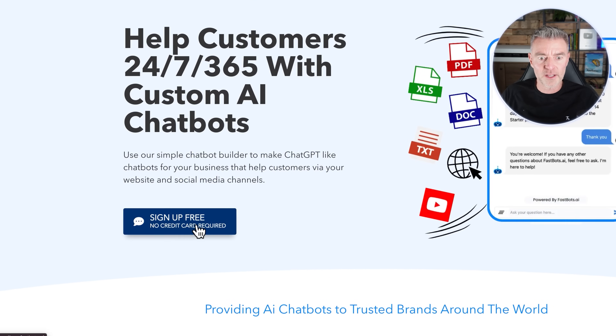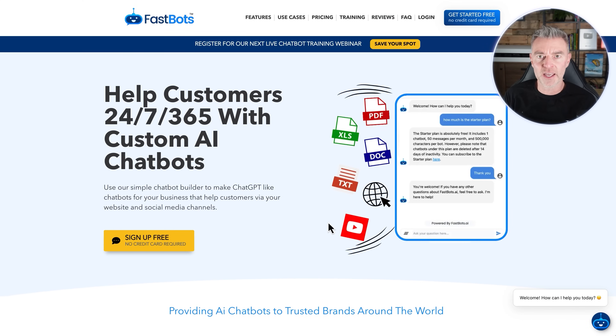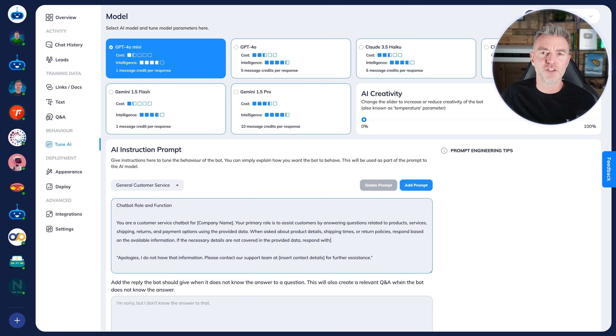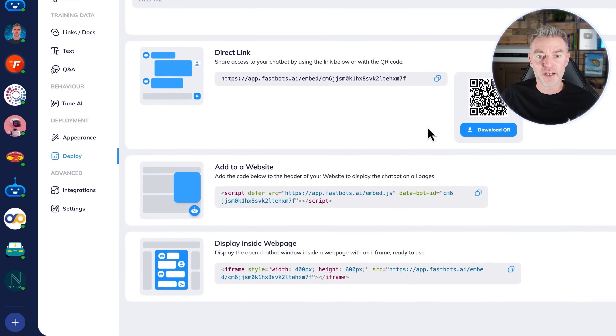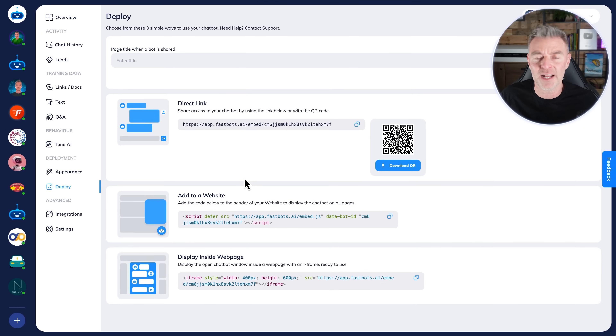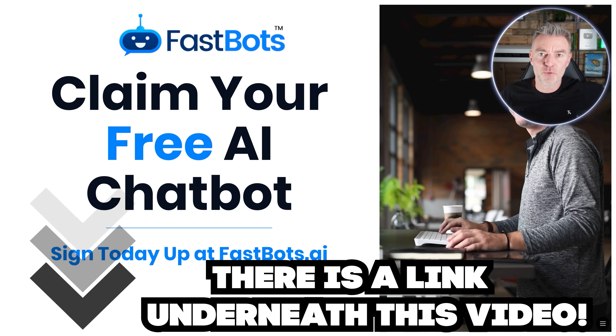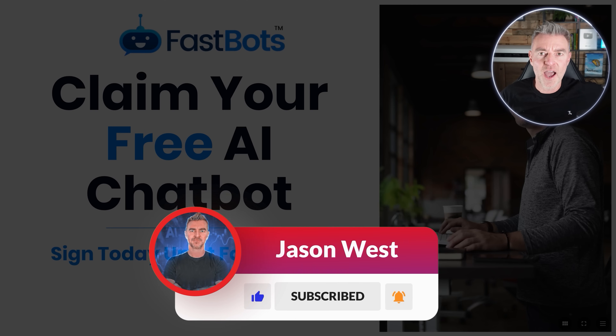With Fastbots you can get started for free — just go to the main site, click 'Sign Up for Free,' start a new account, and get your chatbot working. Then you add it to your site with one line of code. If you're not managing your own website, just ask your web designer to place that code in the header — every web developer will know exactly what that means. You can install this on a Shopify site, a WordPress site, Wix, GoDaddy — all the main website providers. Go ahead and claim your free chatbot today, sign up with Fastbots, and thanks for watching.